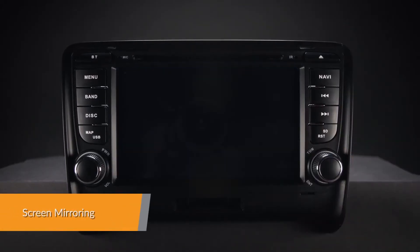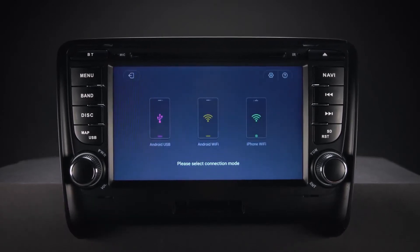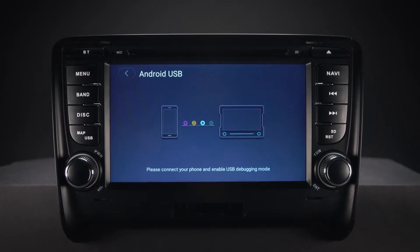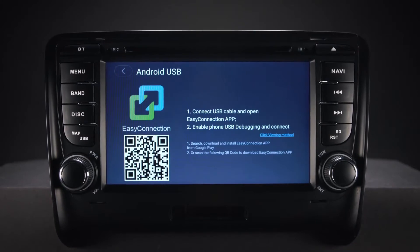Screen mirroring takes the things you want to do with your smartphone while driving and puts them right on your head unit. You can read messages, watch videos, play exciting games and listen to music, all in a way that allows you to stay focused on the road.